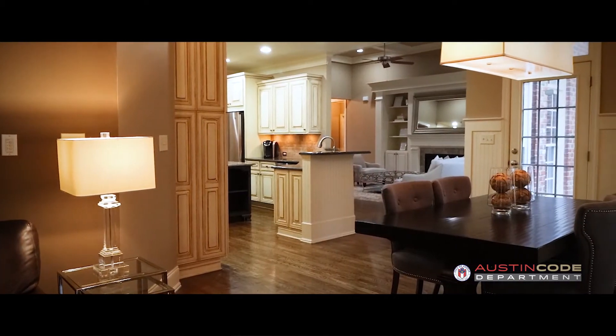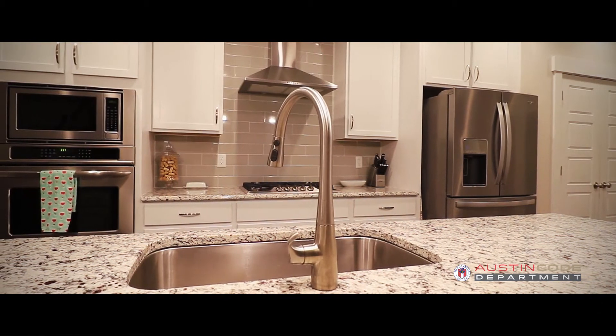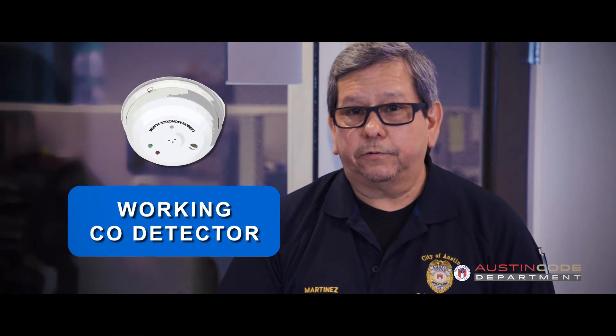And once inside, we'll make sure that there's sufficient lighting. We'll make sure that you have sufficient electricity and that most of your plugs work inside. We'll check to make sure that there are smoke detectors and carbon dioxide detectors just outside of all the bedrooms. You have to have a smoke alarm in every bedroom, and we'll make sure those are there and they're all functioning.